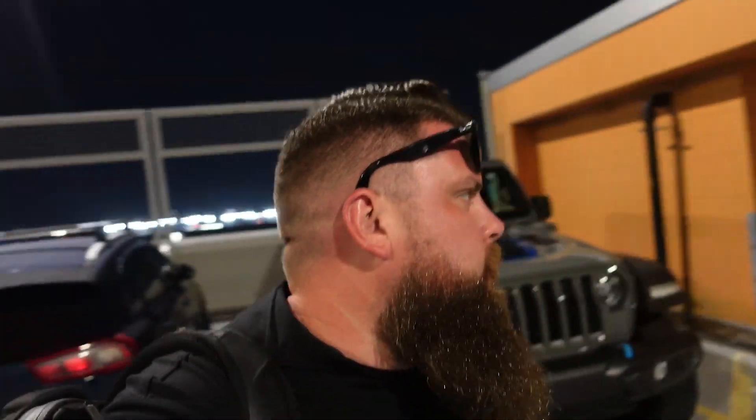What's up everyone? Ben here at Magnuson Performance. It's early in the morning — it's five something — headed to Miami today. Gonna be hanging out with the guys from Broward Motorsports.